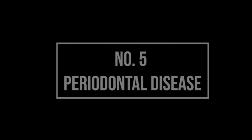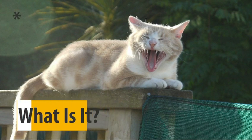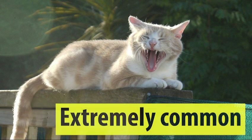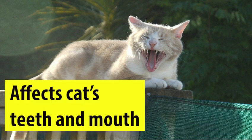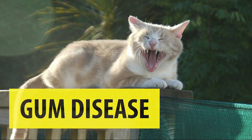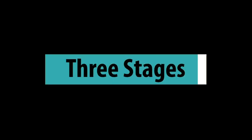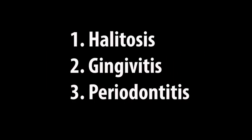The fifth Maine Coon cat health condition we're going to cover is periodontal disease, also commonly known as gum disease. Periodontal disease affects a cat's teeth and mouth and is made up of three stages: the first is halitosis, the second is gingivitis, and the third is periodontitis.